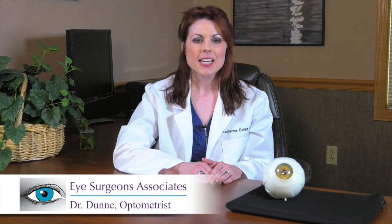Hello, my name is Katherine Dunn, and I'm an optometrist with Eye Surgeon's Associates. Welcome to FYI.